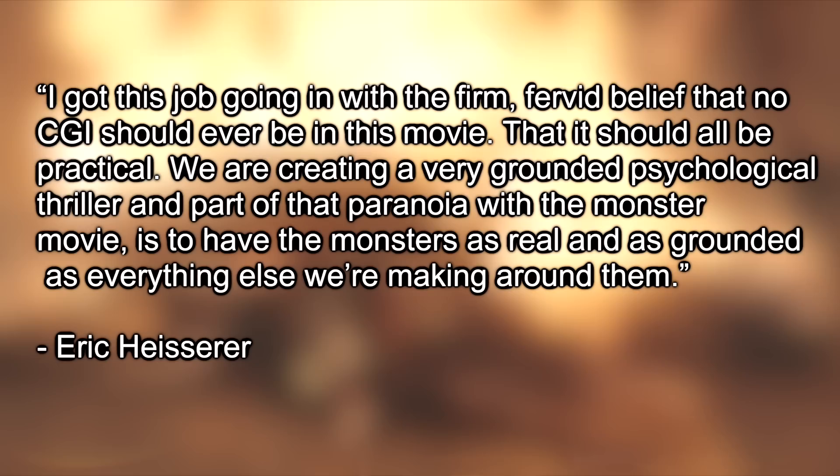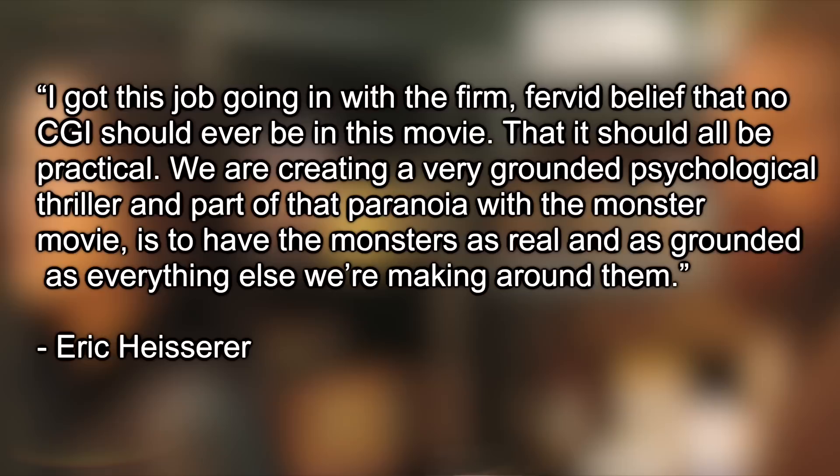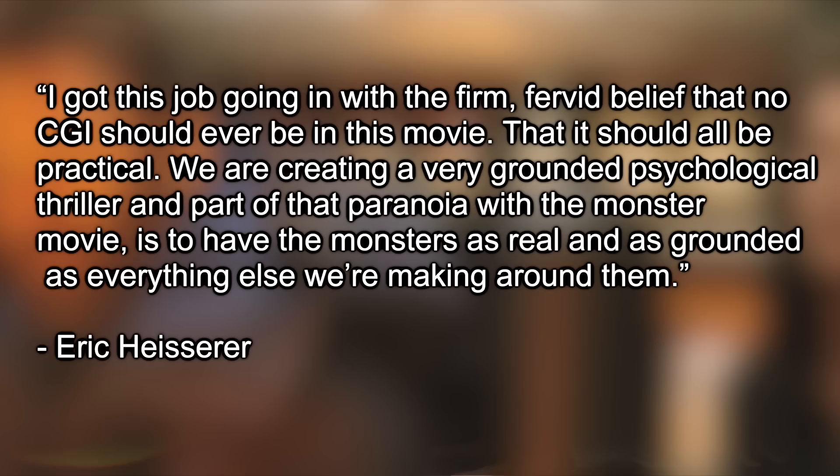It would be pretty easy to pour all the blame on Heiningen, especially after saying that, and he is the director so he has to take some responsibility. But originally he and the scriptwriter, Eric Heisserer, were very pro-practical effects and very pro-animatronic. Before the film came out, they made a really big deal about using practical effects. In Bloody Disgusting in 2011, Heisserer said: "I got this job going in with the firm, fervid belief that no CGI should ever be in this movie — that it should be all-practical. We are creating a very grounded psychological thriller, and part of that paranoia with the monster movie is to have the monsters as real and as grounded as everything else we're making around them." And I couldn't agree more with that sentiment.